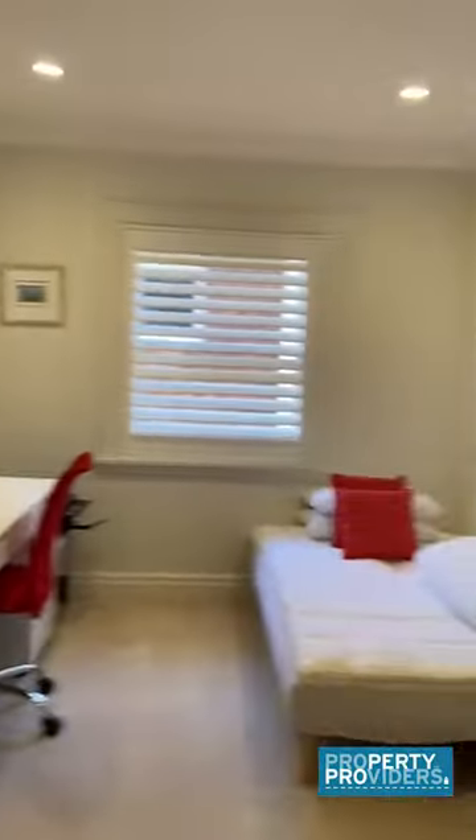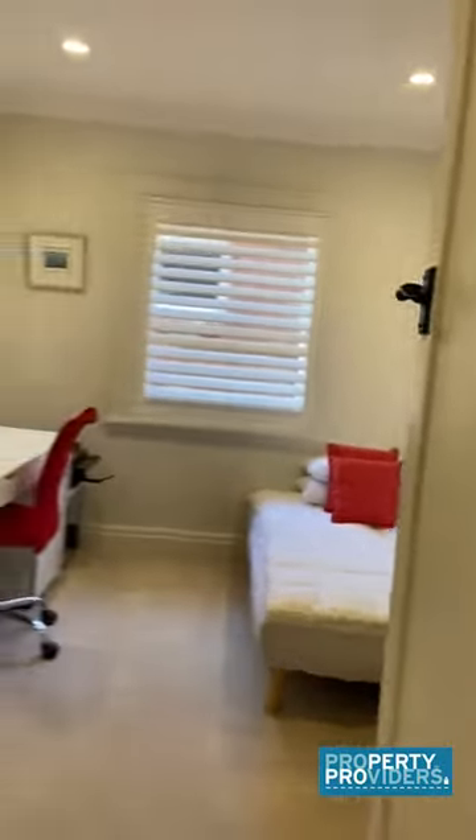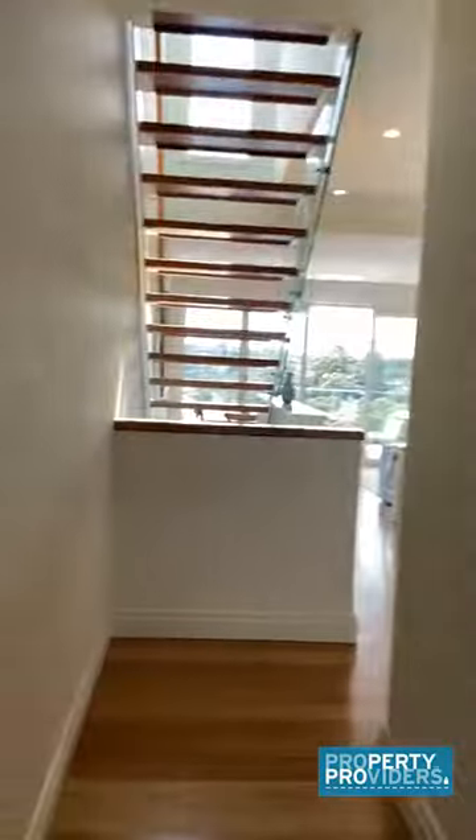The third bedroom is a sofa bed, about a double size. The second bedroom has a queen bed and the master has a king bed.